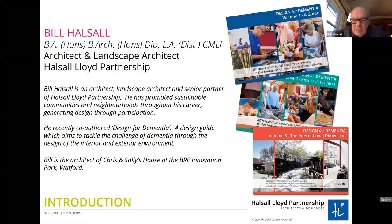Out of that collaboration have now come three volumes. We've got the original design guide, we've got documents of research projects, and volume three is on the international dimension of dementia. The other project I've been involved in over the past three years is Chris and Sally's House at the BRE Innovation Park in Watford. This came out of our research — we had the idea of producing an idealized living environment for people living with dementia and persuaded the BRE to host a dementia demonstration project within their innovation park.